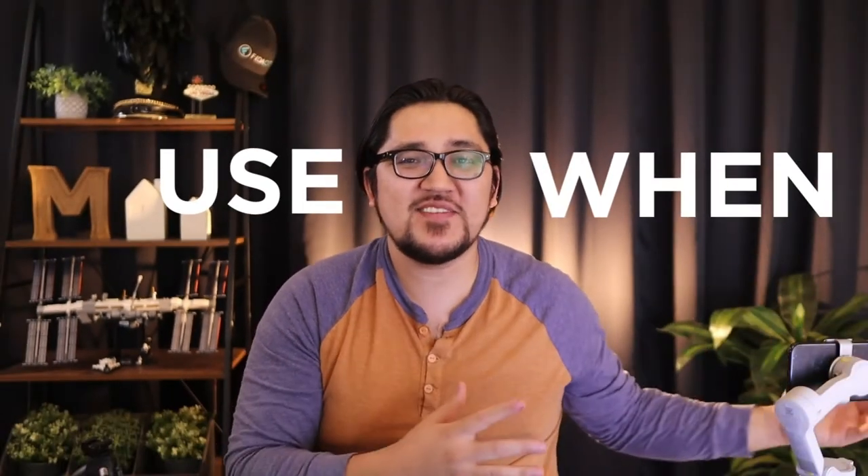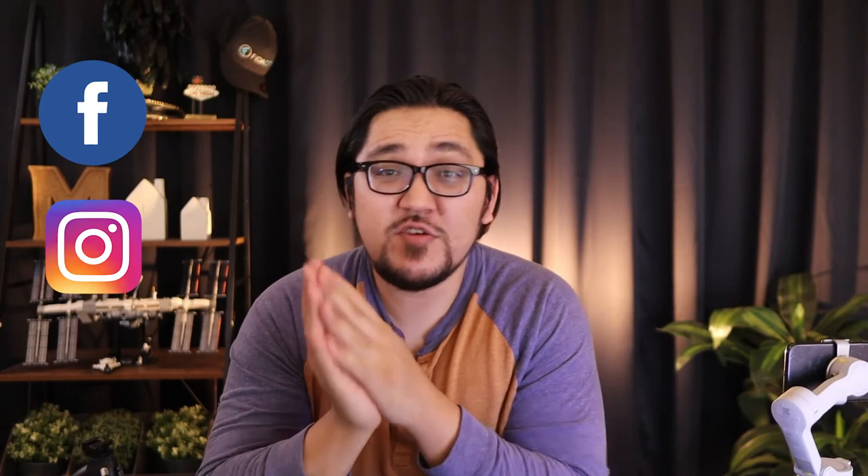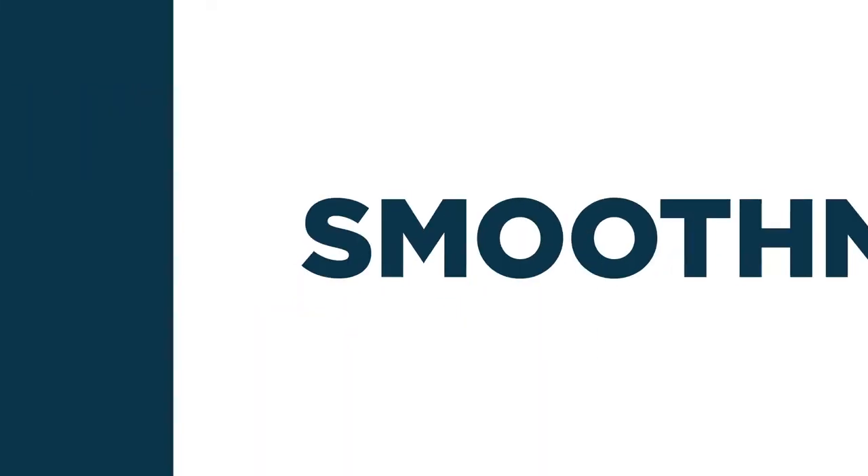Now that you know which gimbal to buy, the next question is when are you going to use it? The simple answer is you can use it for just about anything whenever you are doing movement. I'd use it when going through new construction homes, when showing a property to out-of-state buyers, or when buyers cannot be present for a showing. Even if you're just sending a message, you still want your video to look really smooth. If you're heavy on social media you can also use it when you're out and about highlighting your favorite local businesses on Instagram. The simple answer: use it anytime you have movement in your videos.